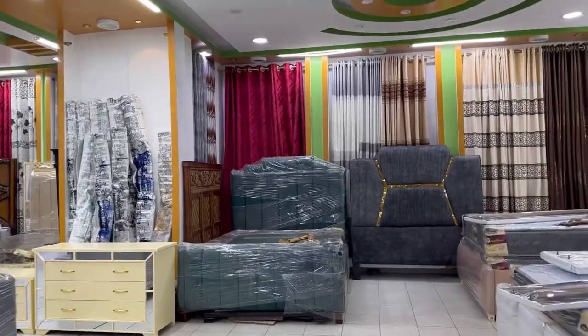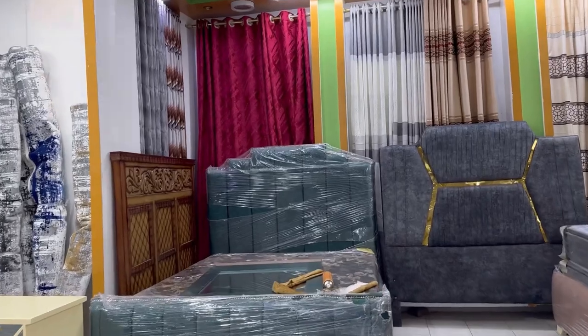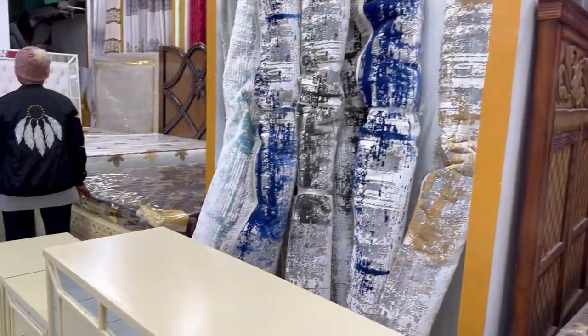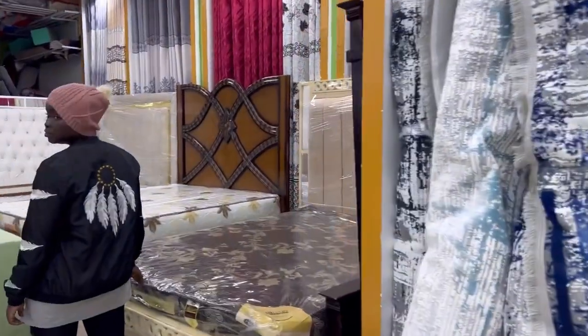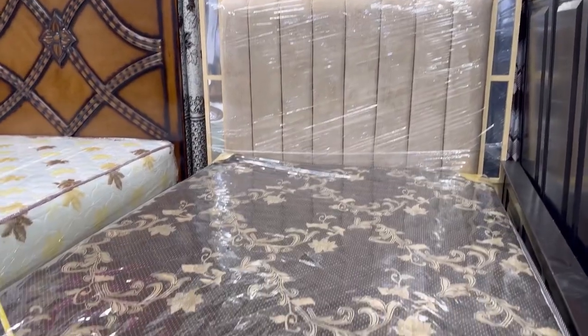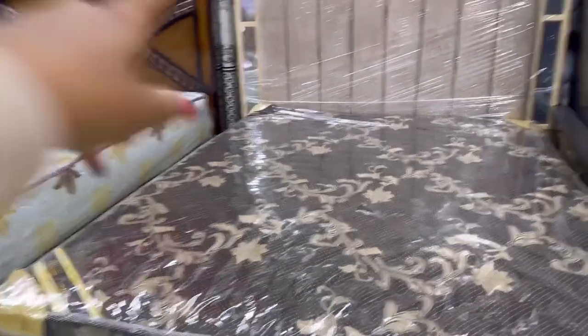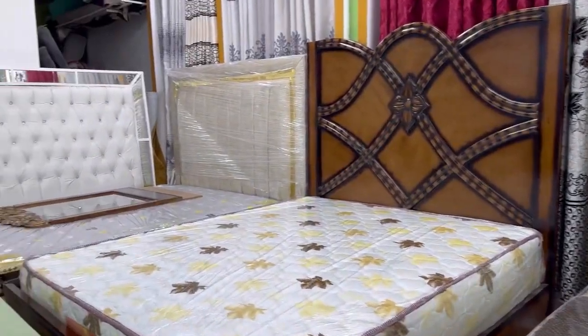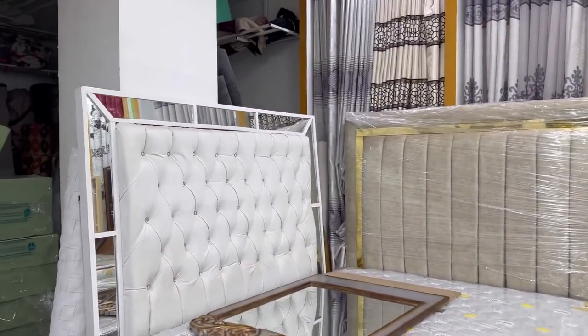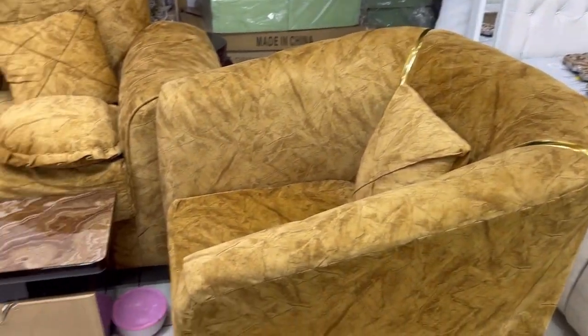Stay tuned, let me know what you think. They are very much affordable, quite affordable. By the way guys, we are here at Diamond Shopping. If you find yourself in Eastleigh and you're looking for a bed, this is the place to come. They have beautiful beds. The shop is called Diamond Furniture Home, at Yellow Mall. Look at the furniture, it's so pretty.